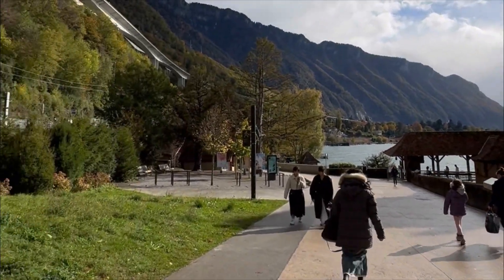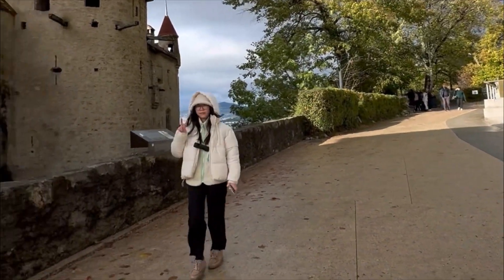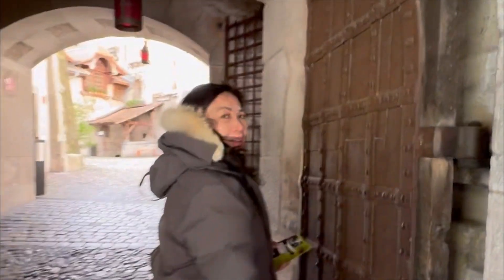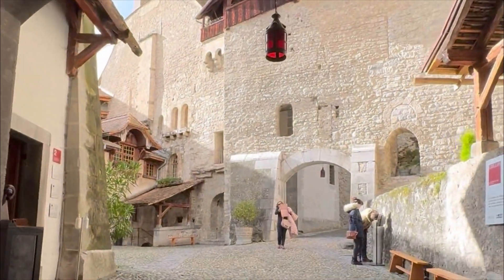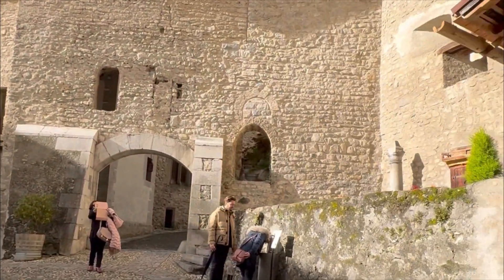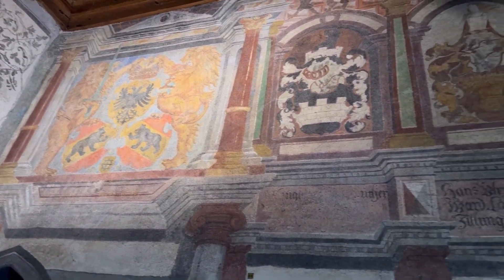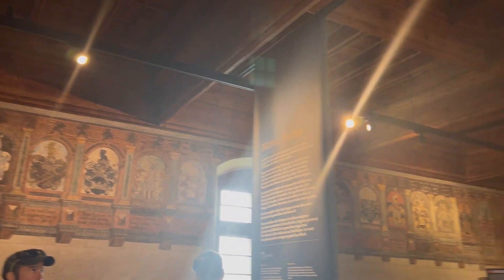Our next stop was this castle, which is located at Lake Geneva. That's a beauty in there. It was a pretty huge castle — one of the biggest, I suppose. We spent quite a while here because we tried to see everything. They have these tiny halls where you can see the lake, and this is the interior of the castle. Pretty — so many things to see actually in this castle.